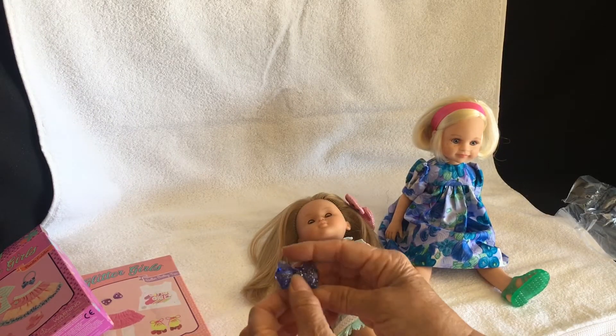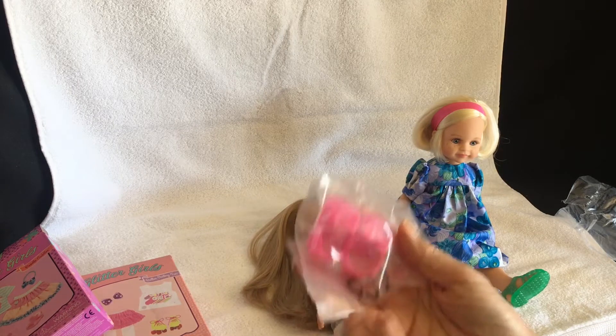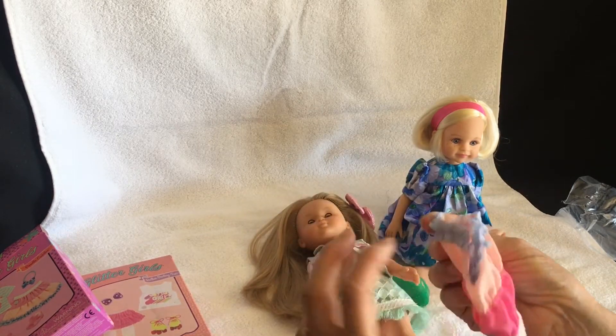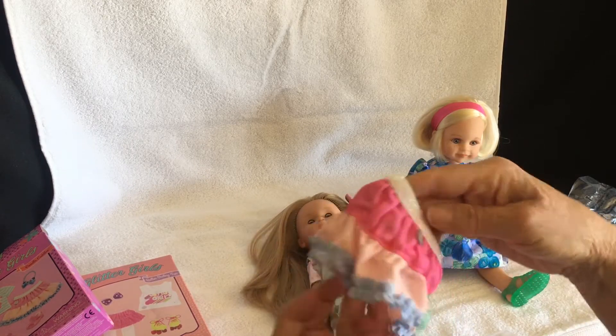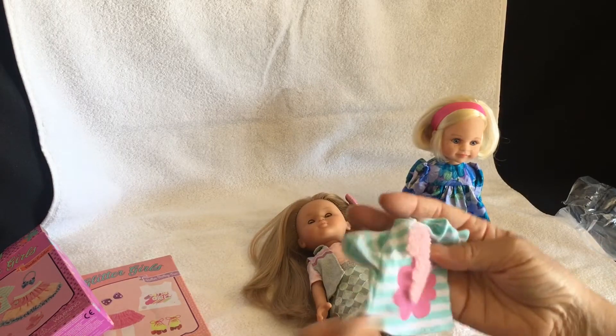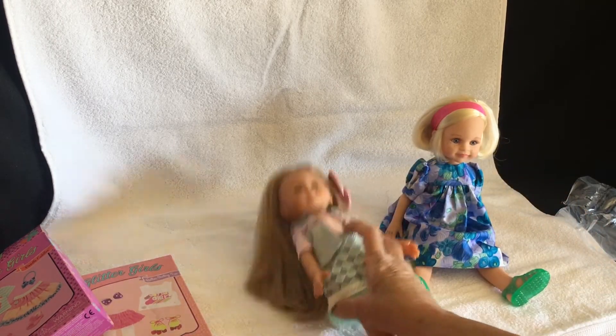It comes with a little hairband, some pink jelly shoes, a little tiered gathered skirt, and a little poodle t-shirt. Let's have a look.